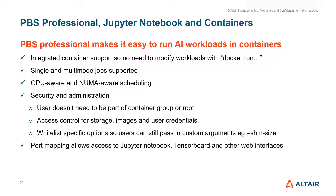One of the most important aspects of the integration between containers and PBS Professional is the security and administration, so users don't need to be root in order to run their containerized workload. Administrators can set access control for storage, for container images, and for user credentials. We also have the facility to whitelist specific options so that users can pass in the options that they need without having access to all command line arguments.